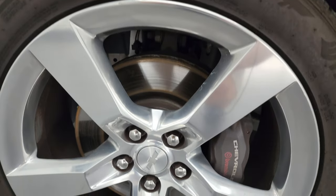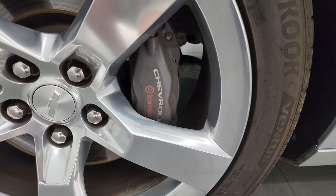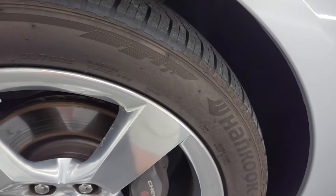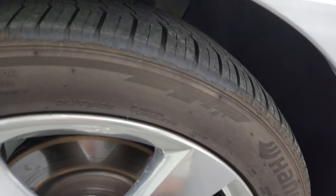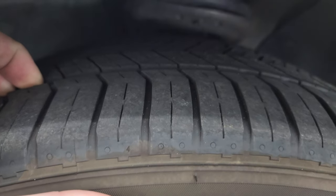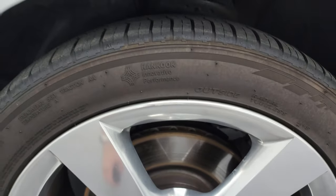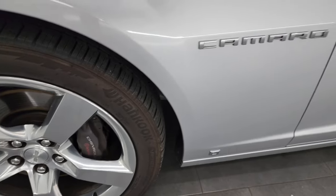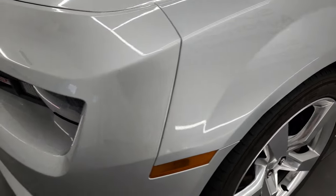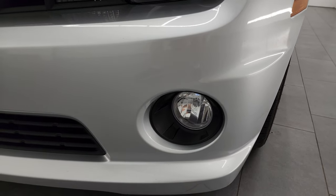This one comes with the 20-inch polished aluminum wheels. They're in pretty nice shape for a 2010. Comes with the Brembo brakes and this one has Hankook Ventus 245/45 ZR20 tires on it. Got some decent tread on the front — I would say probably about 50-60% of the tread left on those tires. Front fender is in nice condition. I didn't see any major dents or dings on there. You do get the HID headlamps and the LED running lights on this one and the factory fog lights.